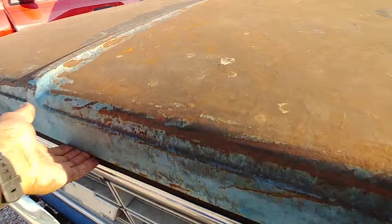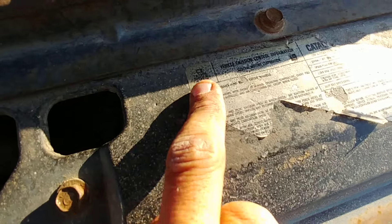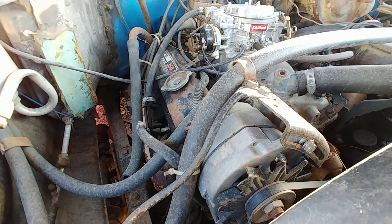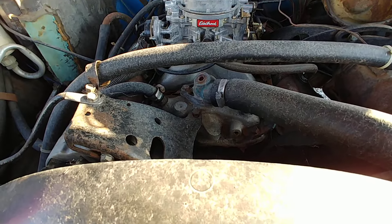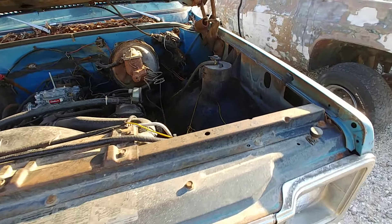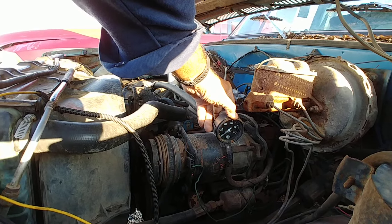I'm gonna take a look underneath the hood real quick here. I don't know man, four grand. I think it's a 5.7, '79. At least from the valve covers, it's got one of those Mr. Goodwrench remanufactured 350s. She's got an Edelbrock intake and carb. AC truck. Auto gauge.